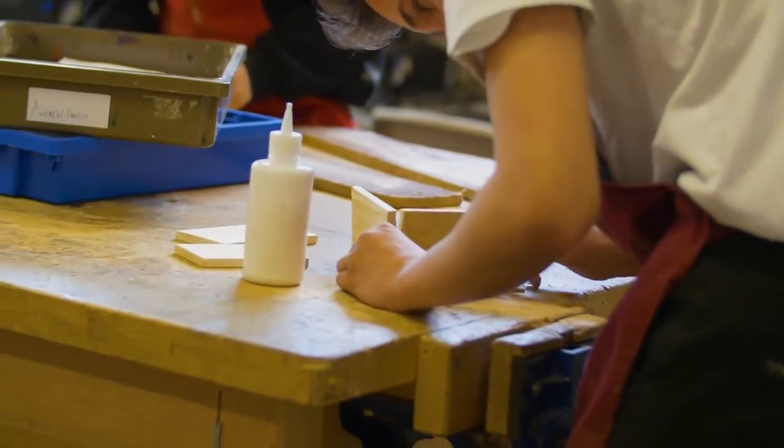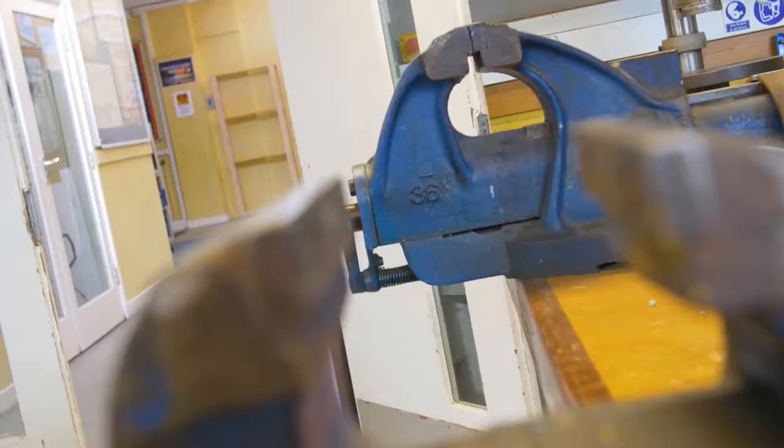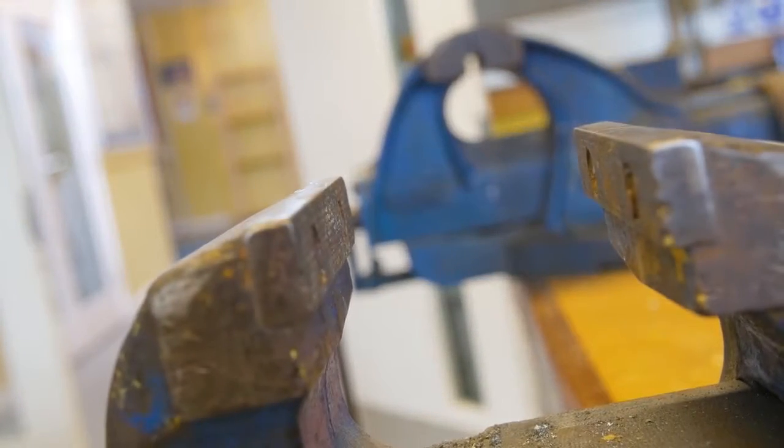We particularly like the practical nature of the way the course is set up. We get to teach the pupils about how CAD works in industry rather than teaching the theory side of things, so we can focus a lot more on the practical skills that they need.